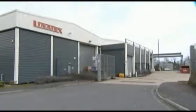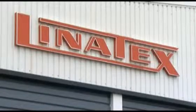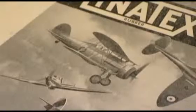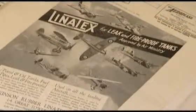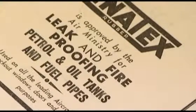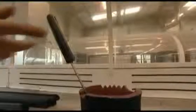The Linotex story began in Malaysia in 1923. The company was founded by a British inventor, Bernard Wilkinson. The unique properties of his rubber won him a contract from the Ministry of Defence to line the fuel tanks of RAF fighter planes with his rubber. If a fuel tank was penetrated by a bullet, Wilkinson's rubber would close over the hole and prevent fuel escaping from the tank.